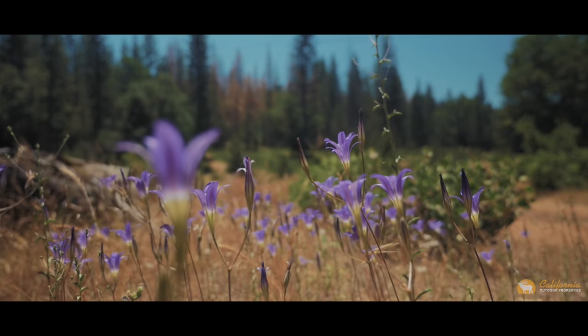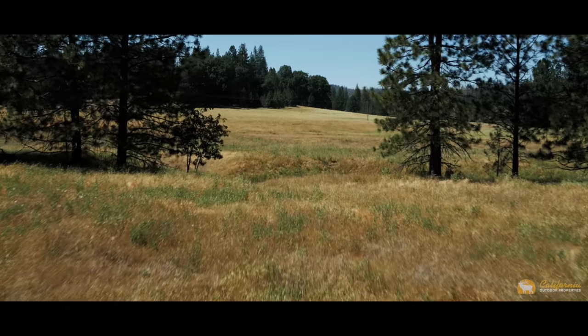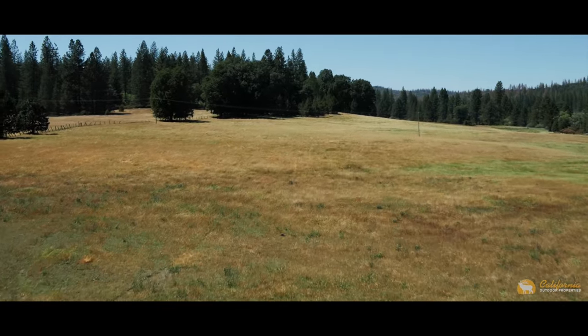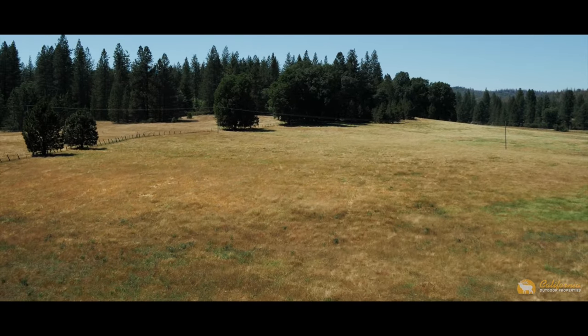This property has been in the same family since 1940. The topography is gently sloping with rolling meadows and some forested hillside. A truly beautiful place.